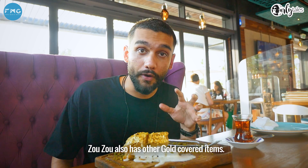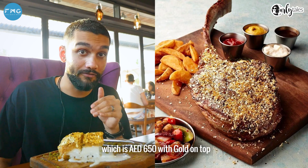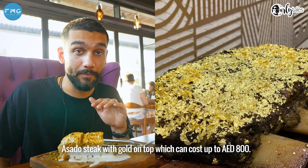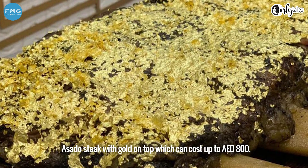Zuzu also has other gold covered items. They've got a tomahawk steak which is 650 dirhams with gold on top. And then they have the mac daddy asado steak, which they tell me is the juiciest best steak to eat, and that costs 800 dirhams with the gold on top.